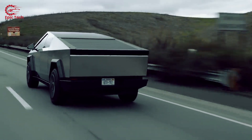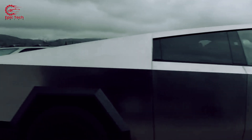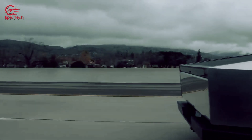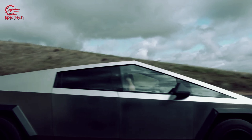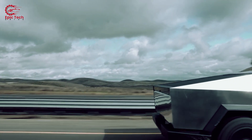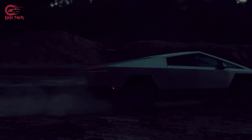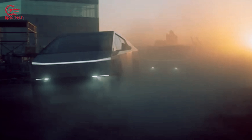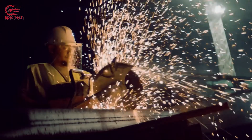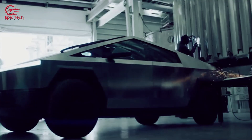Elon Musk pulls off another innovation — the exoskeleton body is a big deal. It means the truck is all one piece, with the side panels being part of the car's main structure instead of just hanging panels on a frame — it's all integrated. This makes it tougher and way lighter, which is very important for big electric pickups. But the Cybertruck was supposed to have this exoskeleton, and they changed their minds and went back to a regular frame instead.